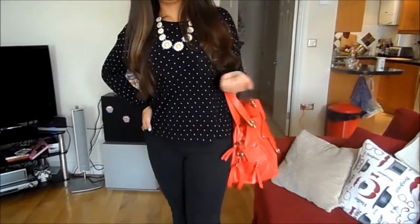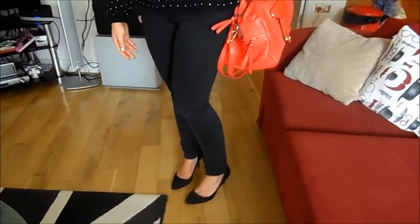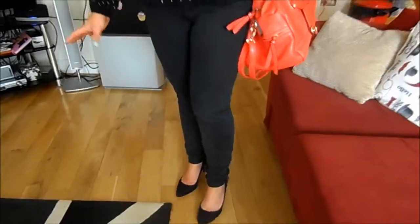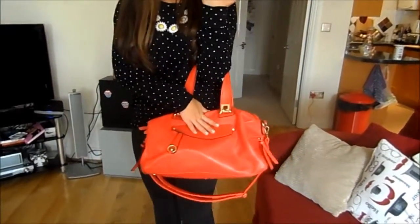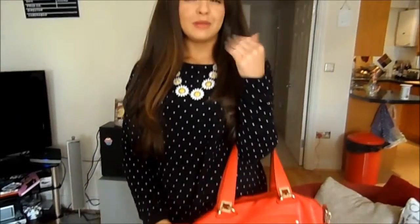My jeans are from Gap — just these black skinny jeans that I've had for ages. My shoes are from H&M. As you know, I'm obsessed with these shoes; I'm wearing them all the time because they're just smart enough for an outfit but they're comfortable. And then my handbag is from TK Maxx. I just thought I'd have something a little bit brighter for a pop of colour, because it's not that warm outside but it's still a bit sunny and I didn't want to be in all black.